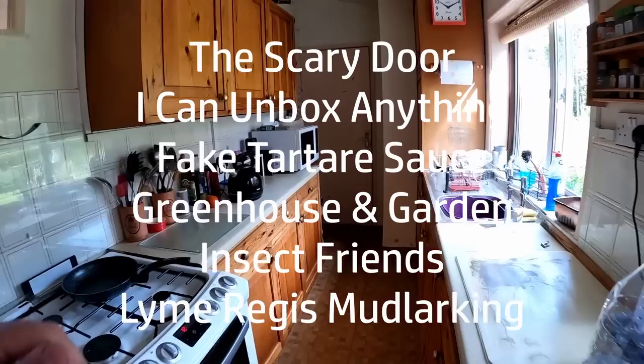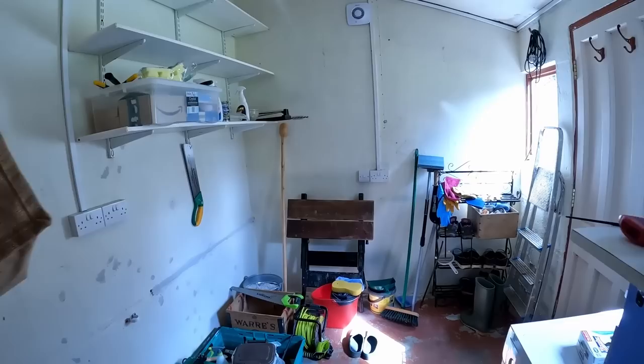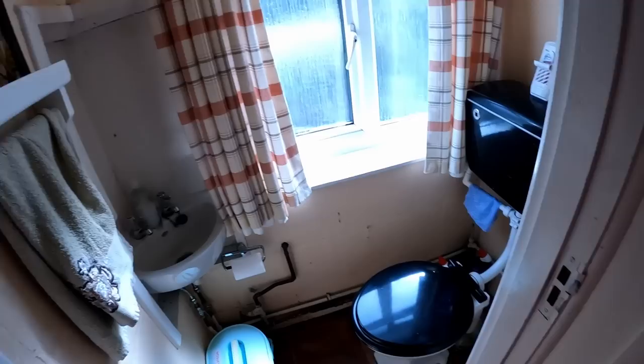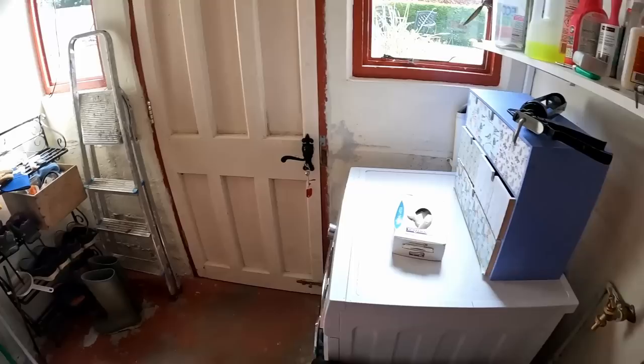I think this bit is older than the kitchen, and I think this was an outhouse — an outdoor toilet. When the kitchen was built to link the house to the outhouse, the toilet was moved into here. But I think it was originally here, because there's drainage and stuff here. And, hello, doggo.